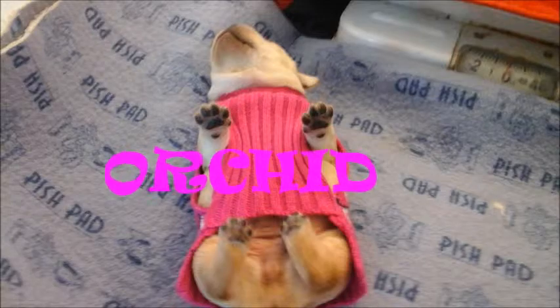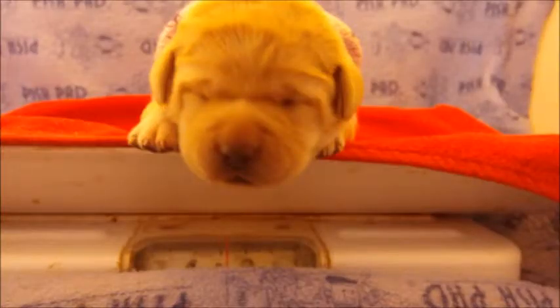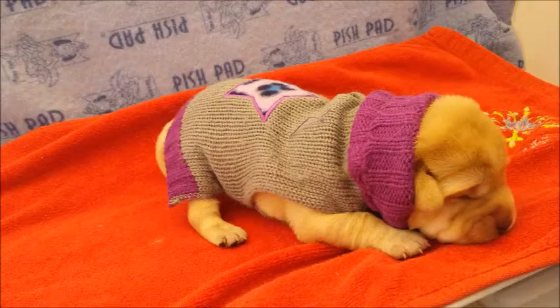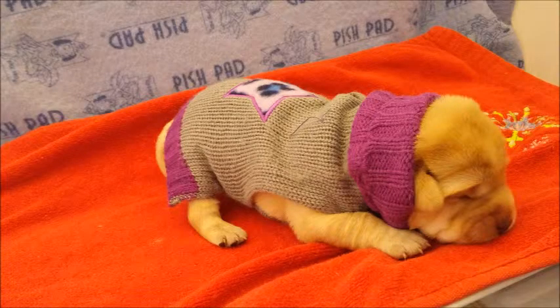So here is our first one — meet Rose. We made our choice on the names, and thank you very much for all your suggestions. Here is our second puppy, as you can see. We put every puppy on a scale and you can see their weight is about two point two.